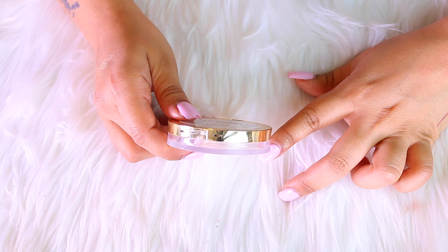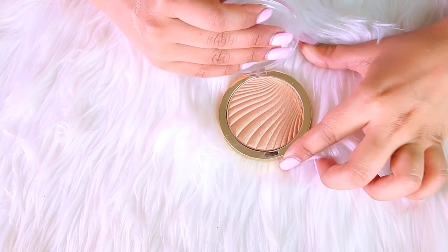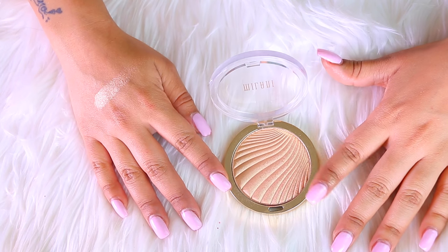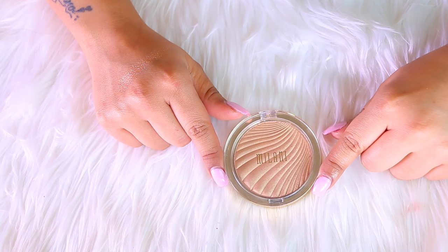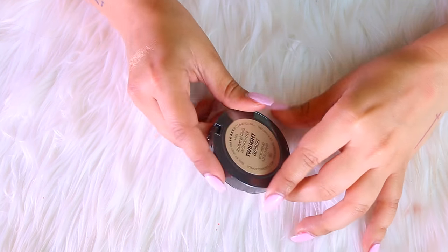This one is pretty new to my collection — it is the Milani Sun Glow Luminous Solar Strobe Lights highlighter. This one is beautiful, as you can see. No way I can get rid of this; it's one of my favorites at the moment and I've been using it so much. It's super affordable, so this one is definitely staying with me.